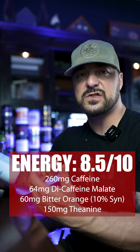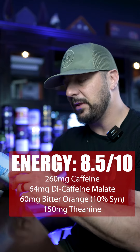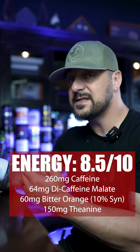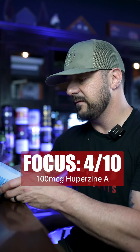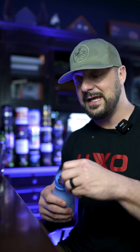They give you 64 milligrams of di-caffeine malate for a slow release caffeine effect, 150 milligrams of L-theanine to level out the playing field, 60 milligrams of bitter orange at 10% synephrine which is an intense energy ingredient, 25 milligrams of AstraGin for absorption, and 100 micrograms of Huperzine A for additional focus.